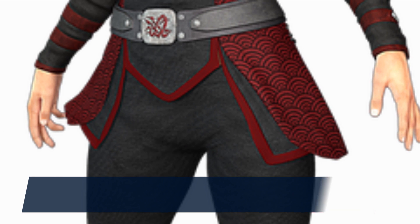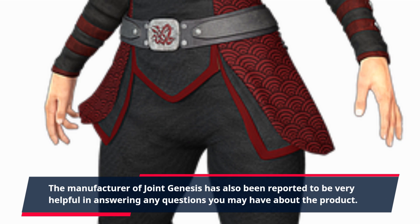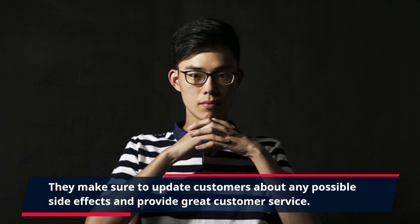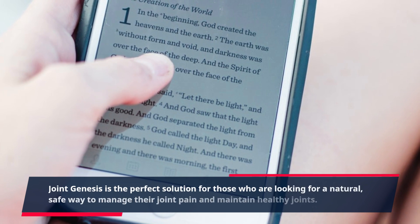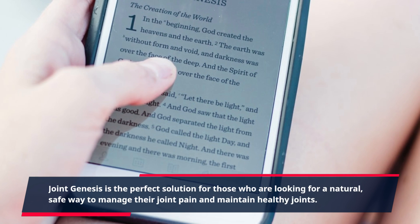The manufacturer of Joint Genesis has also been reported to be very helpful in answering any questions you may have about the product. They make sure to update customers about any possible side effects and provide great customer service. Joint Genesis is the perfect solution for those who are looking for a natural, safe way to manage their joint pain and maintain healthy joints.